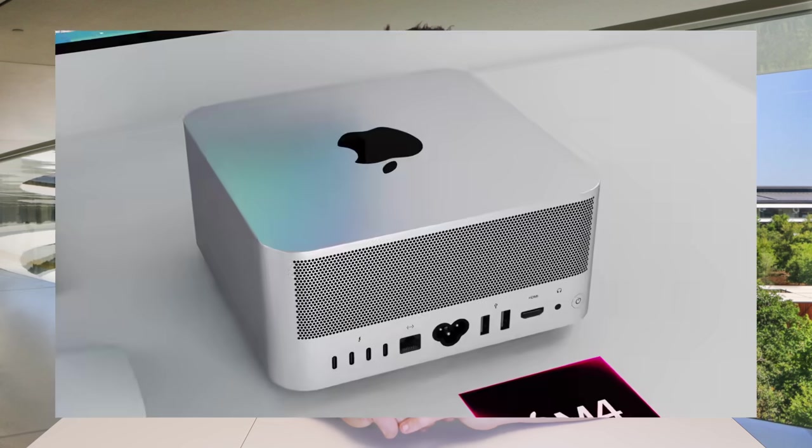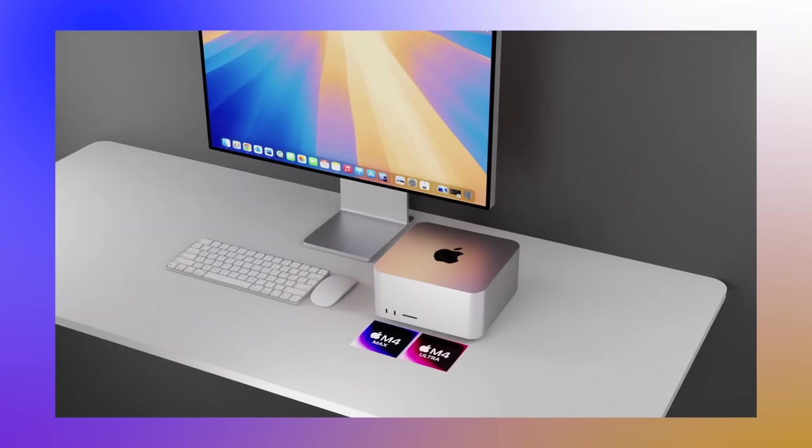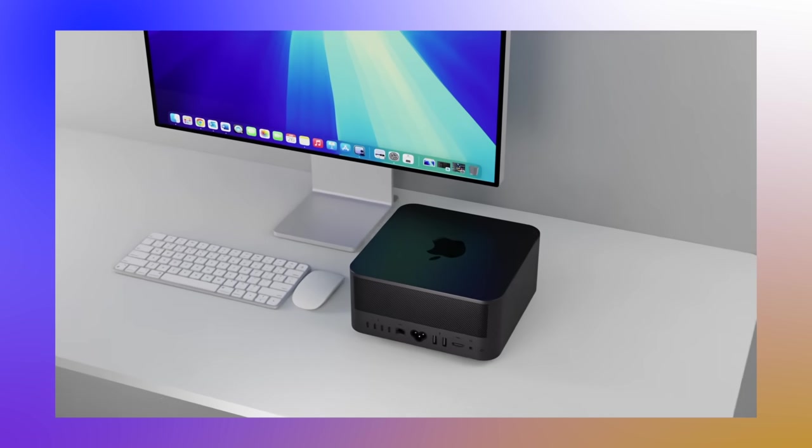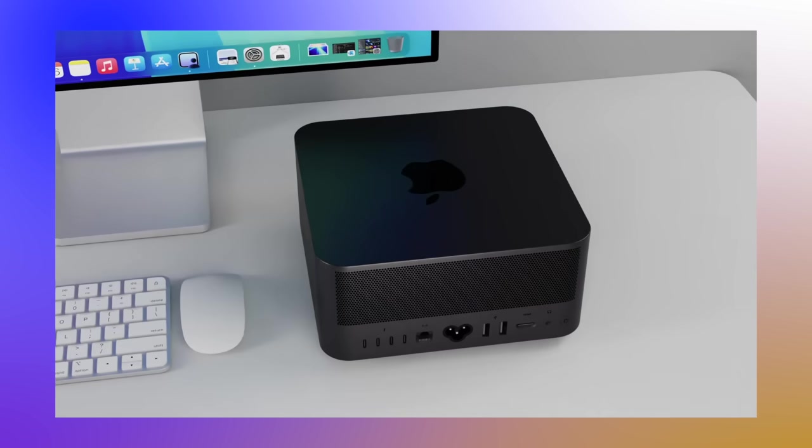There's also the possibility Apple releases a brand new M4 Extreme chipset — either built from the ground up or potentially four M4 Maxes stitched together inside one machine — which would be the ultimate Mac. This could also go into an updated Mac Pro, though there haven't been many leaks about that yet. As we get closer to the new Mac Studio's release, more details about whether an M4 Extreme is coming will likely emerge.